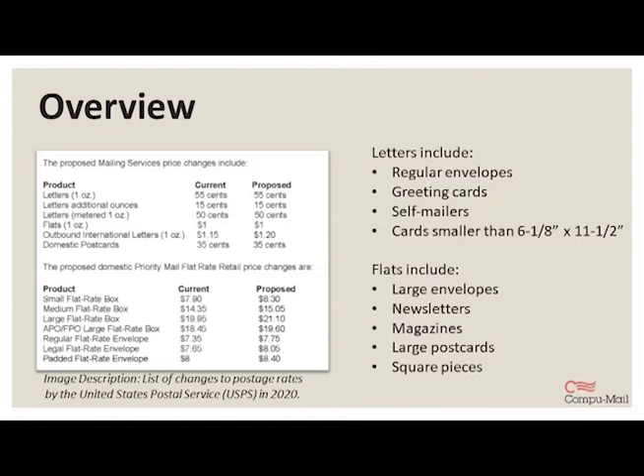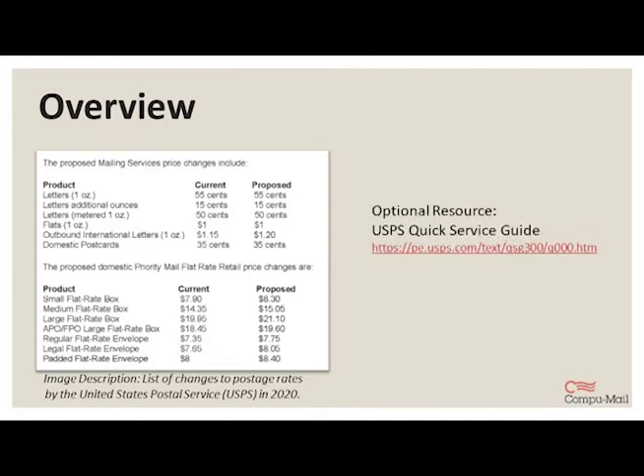Here at CompuMail, we have several postal experts on staff that can help you out if you have any questions about that. This is something you can work with your mail service provider to decide what's best for you and your budget. We work really closely with the post office, and our staff makes sure that your mail pieces are the proper size and specs to adhere to USPS standards.